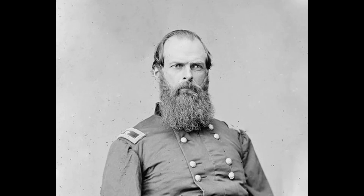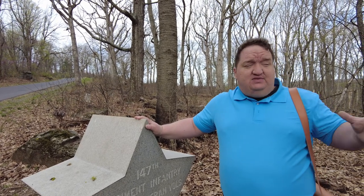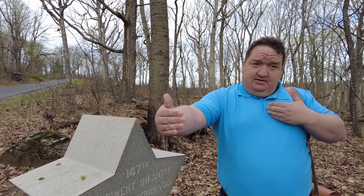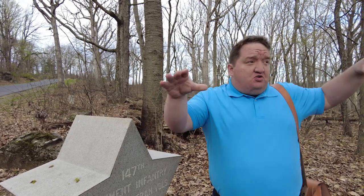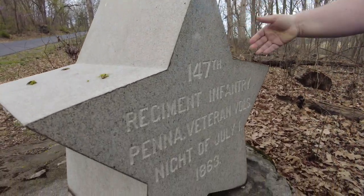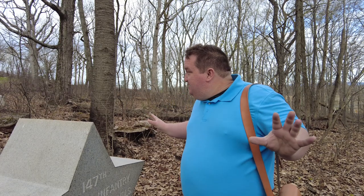The other force they put up here is John Geary's Division of the 12th Corps. Geary's Division will not build fortifications — we're not even certain they go into a defensive posture or a defensive line. We think they go in by column of regiments, which is stacked one on top of the other, up in this general vicinity. The 147th Pennsylvania will tell you they were exactly here. Okay, take that with a grain of salt — veterans would know where they were, but keep in mind they're placing these monuments maybe 20 or 30 years after the fact, so it's probably not the exact location, but it's in the general area.